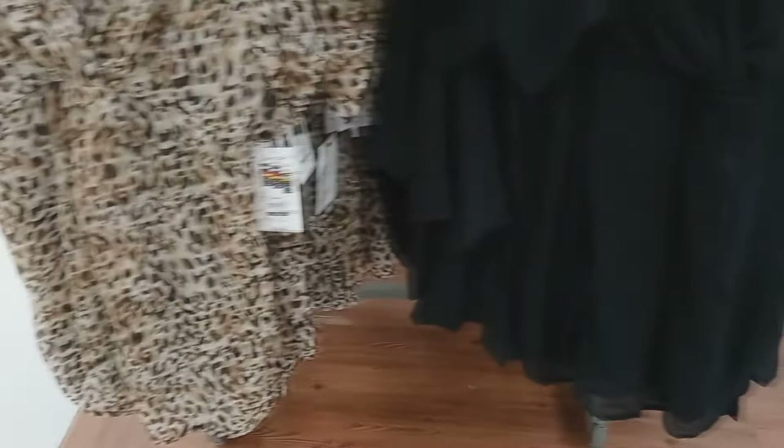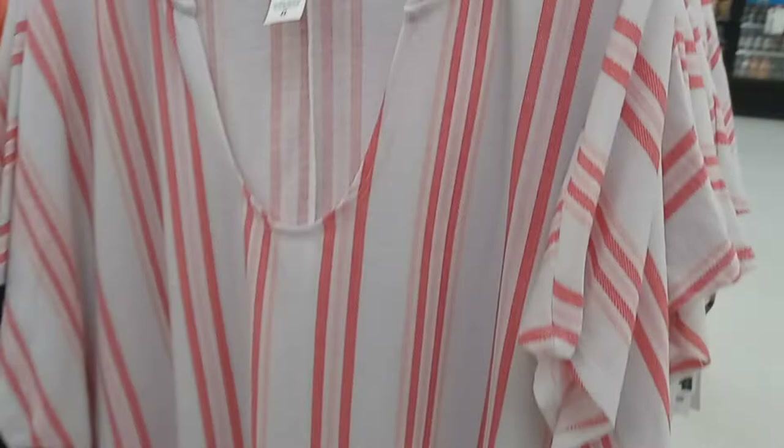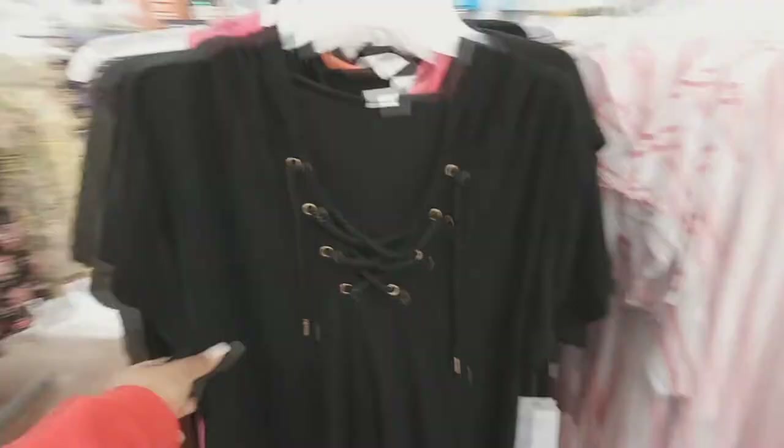Oh, that is cute — leopard print! They got it in black, see-through, for $16.98, and they got it in white. Over here this is $19.98, got this dress or this shirt, really cute. Got a hoodie — super cute — got this shirt with the tie here at the top. I love that fabric, polyester, and it's got a hood too.